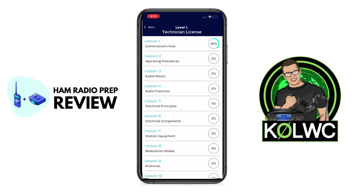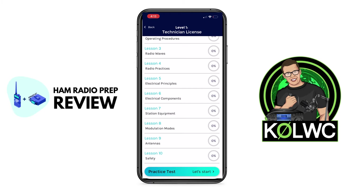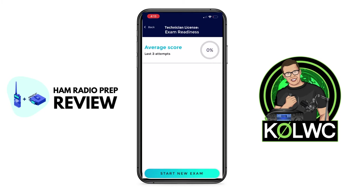Let's back out and scroll back down to the bottom of level one and click on practice test. Now, this is an important screen. Here's why: when your average score is at 85% or higher in your last three attempts, I think you are ready to take your exam. So keep that in mind as the bar that you should be striving for — 85% or higher.